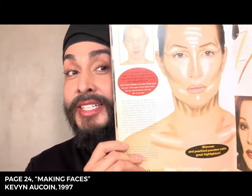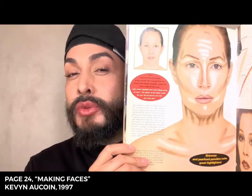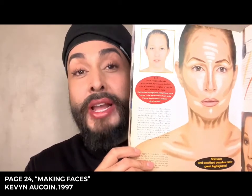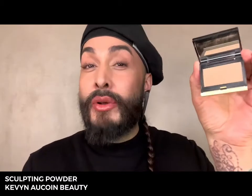On page 24 of Making Faces, Kevin gives us one of the first ever tutorials on how to highlight and sculpt your face. He gives you the directions that light brings forward making things stand out, and darker shades will push back and make things recede. So it's no wonder or surprise that Kevin would come up with one of the most iconic and well-known sculpting powders on the planet.